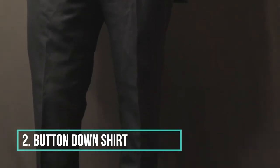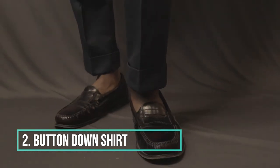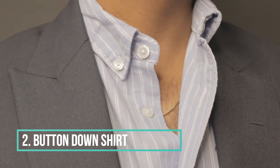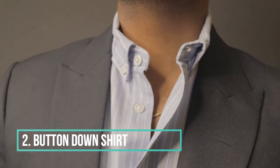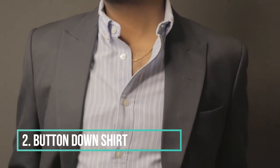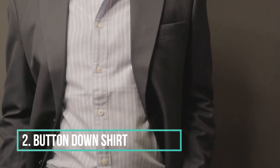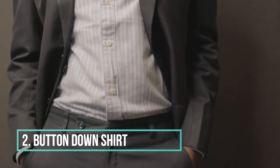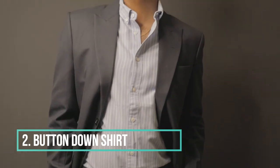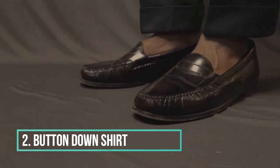Going without a tie may make your suit look like it's missing something important. A tie plays an important role in keeping the collar in place, and in the absence of a tie, the collar may not stay in place and may make the shirt look sloppy. In my opinion, you can opt for a button down shirt to solve this problem — a button down shirt will keep the collar in place and upright. In this outfit, I have worn a button down striped shirt. Let me know in the comments what you feel about this shirt.